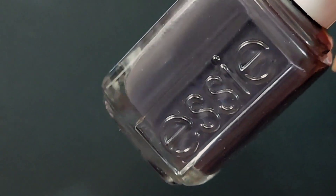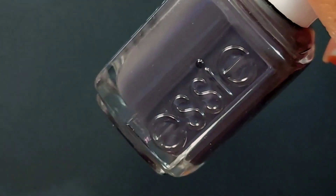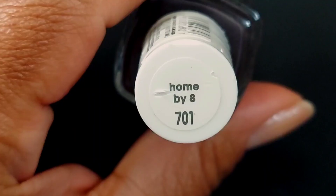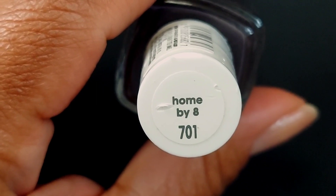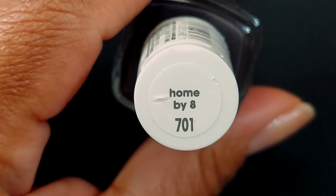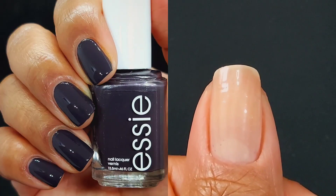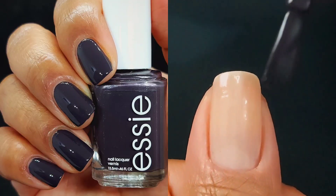Next up is Home by Eight. This one is described as a soft black with red undertones. That might explain why I was initially confused as to what exact shade this was supposed to be, because I was like, it's really, really dark, but it's also not a true black nail polish.